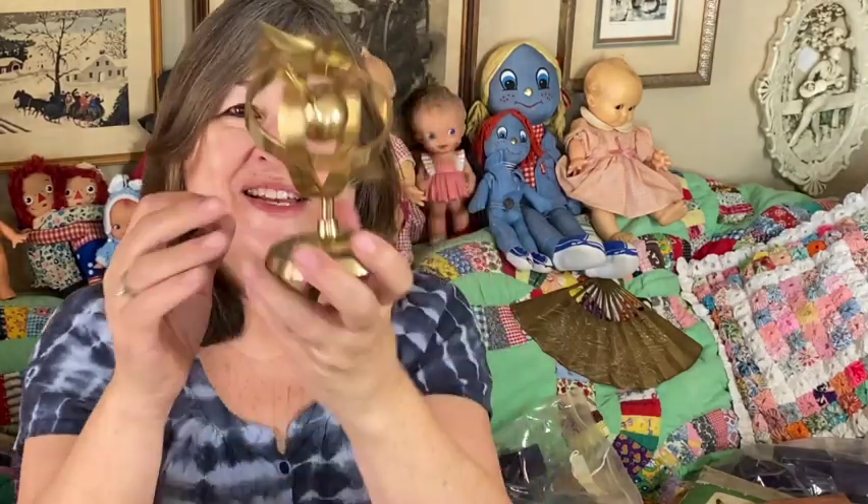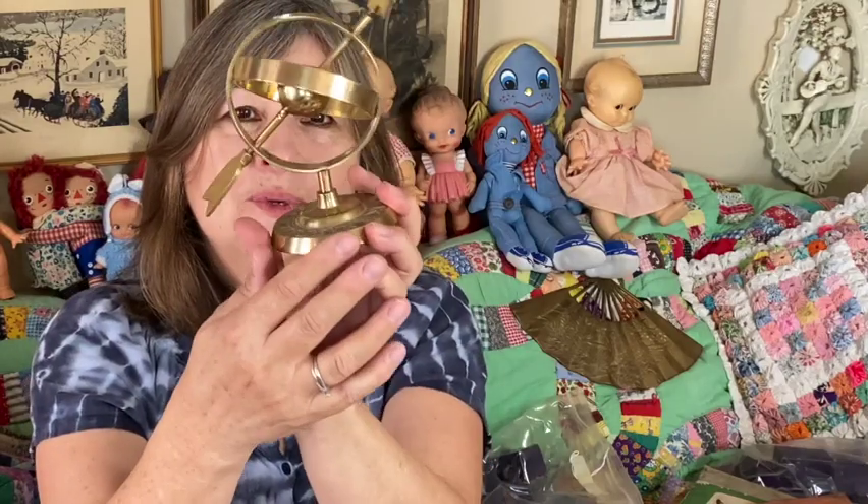I also got this brass sundial. It's all brass and I thought it was pretty neat.